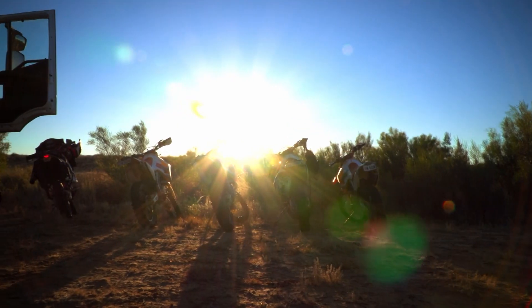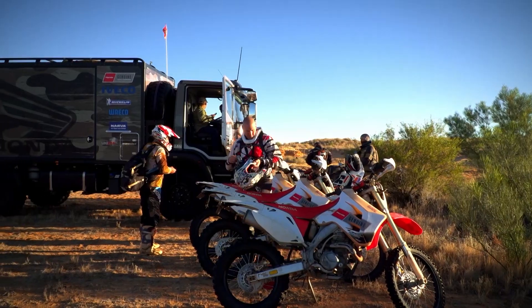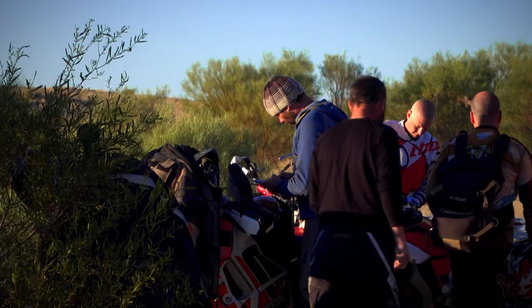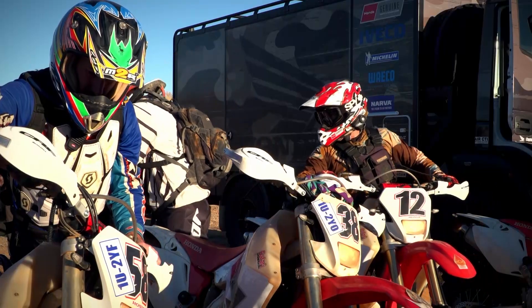A crucial part of Darrell Beattie Adventures, Scooter not only drives the Eurocargo truck, but also provides mechanical assistance for the motorbike riders and is in constant communication with them in case of emergencies.